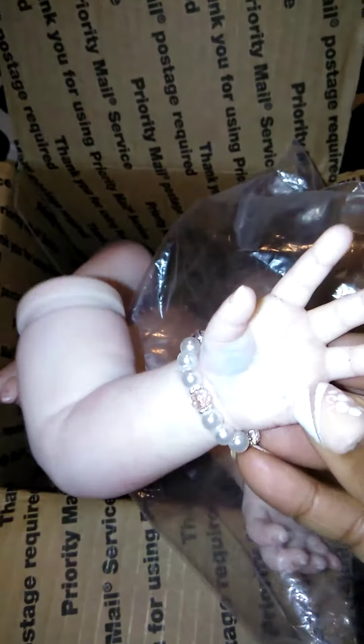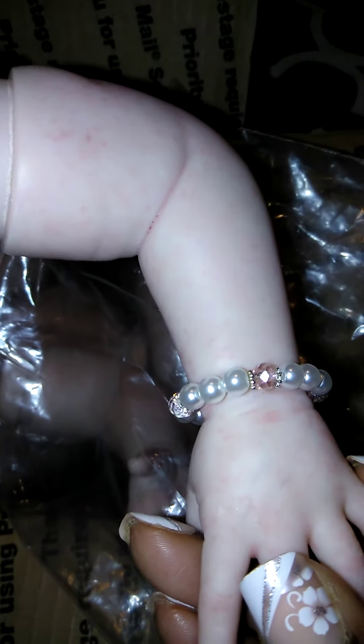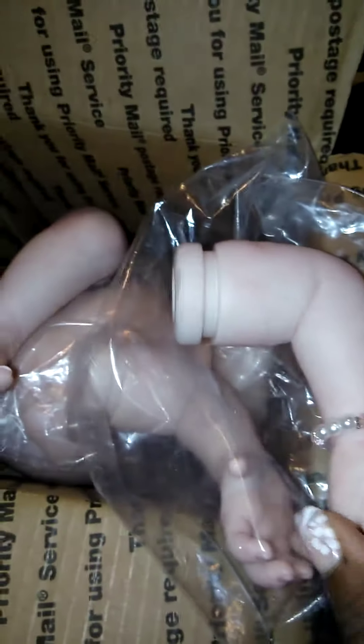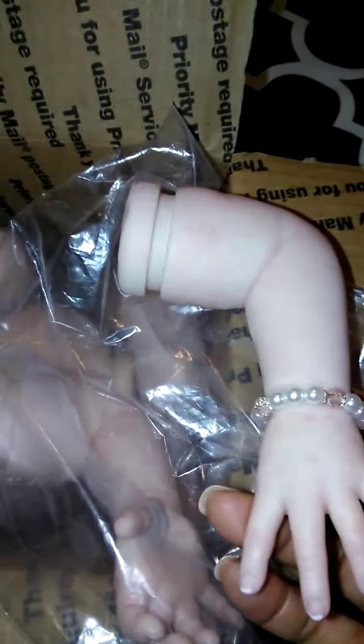Oh look at her little hands! She has a cute little bracelet already on that's very similar to the ones that I put on my babies, and it's on the same arm that I put mine on my babies. That is so amazing — I believe that's a sign. This is going to be a great baby for me. There's a lot of modeling and a lot of veining on this baby.